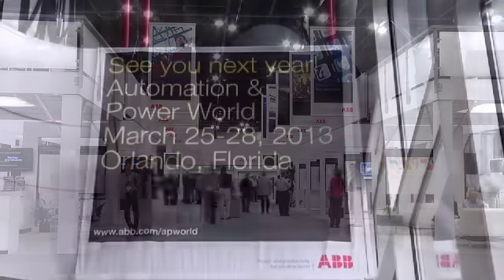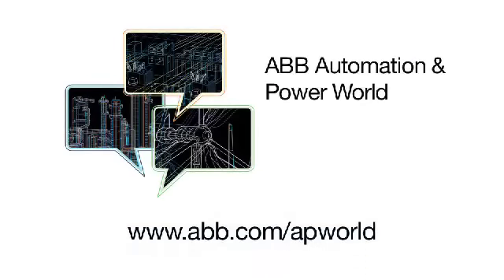Hey everybody, if you missed the event this year, please make sure you catch us next year in Orlando. To learn more, please stop by at abb.com today.